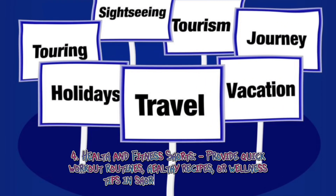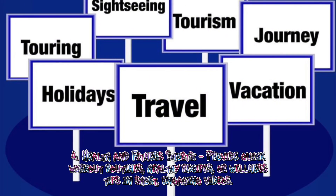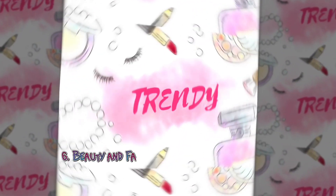Five: Travel highlights — showcase brief snippets of exciting travel destinations, local attractions, or travel tips for a quick dose of wanderlust. Six: Beauty and fashion trends — keep up with the latest beauty and fashion trends.